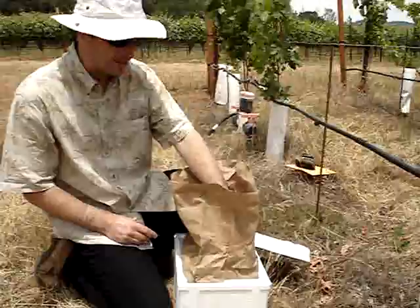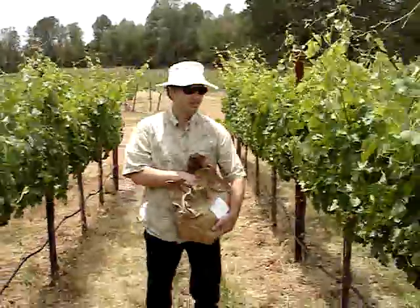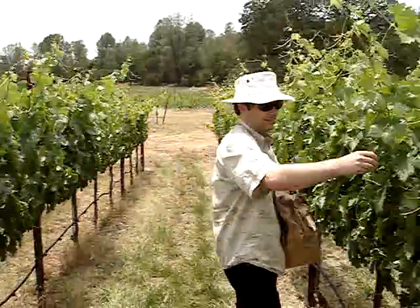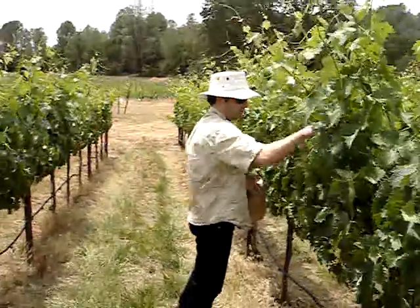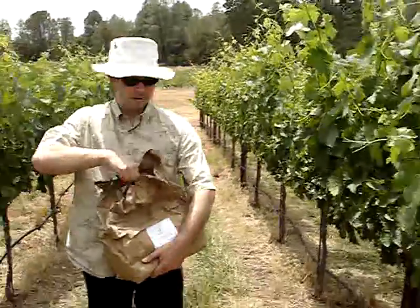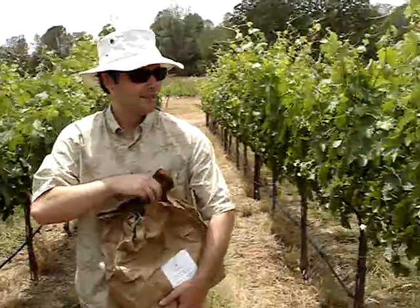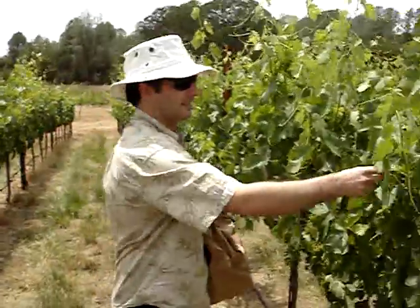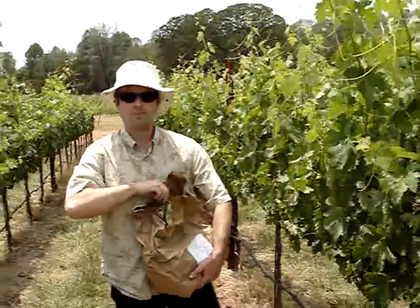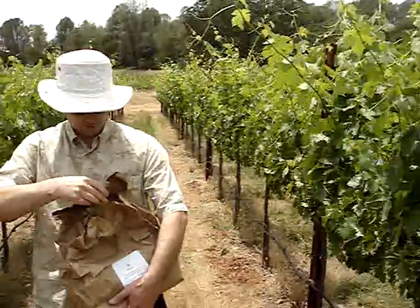We're about to go through and place these in the canopy and let these guys get to work. This is our Tempranillo in Christian's Vineyard, and I'm just going to walk through here and set some of these soybeans into the canopy of the vineyard. The mites will then migrate onto our vines, find some spider mites that they'd like to eat, and once they settle in and find some tasty spider mites, they'll start reproducing and spread throughout the block, and become a really good manager of our pest problems.